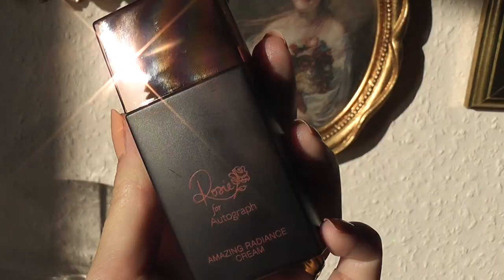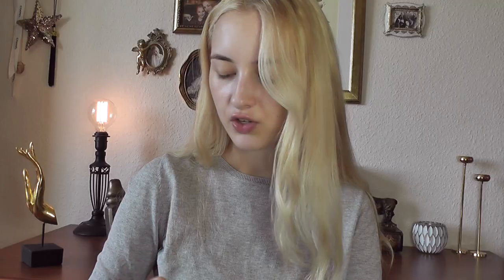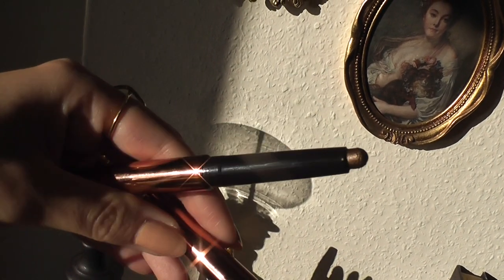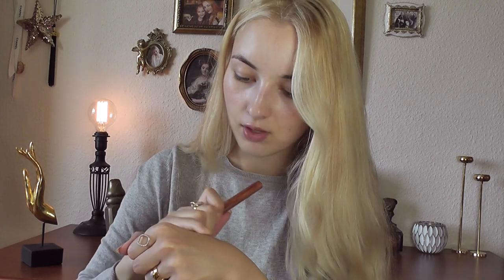She also sent me her amazing Radiance Cream, which is like a makeup primer that's supposed to make you very radiant, and her cream eyeshadow in the color Feline Fox. The packaging is so stunning and I love these cream shadows — it's a beautiful bronze color, very smooth, a beautiful everyday wearable chocolatey color that's not too dark.